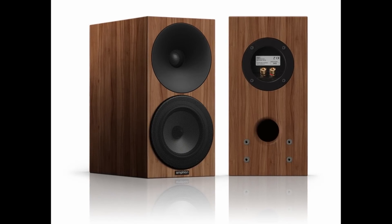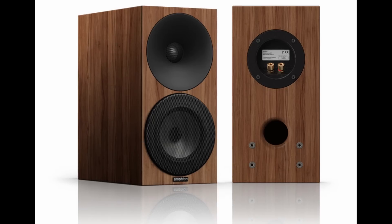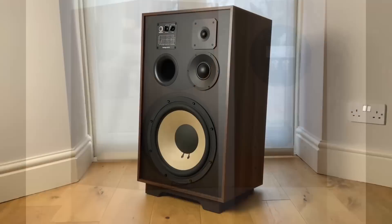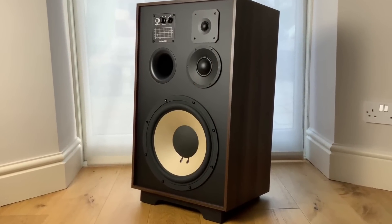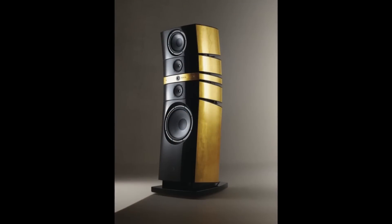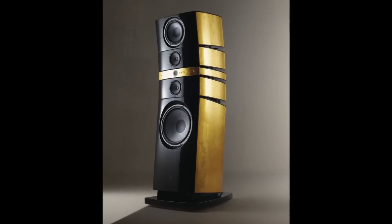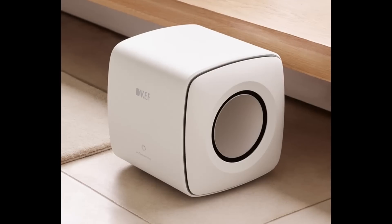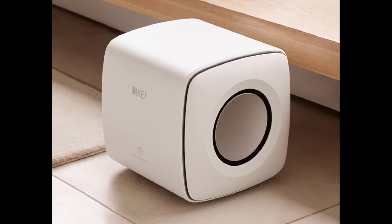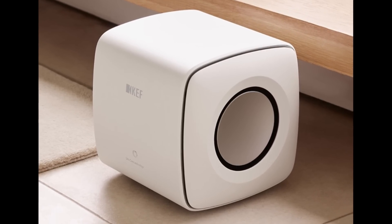Your typical bookshelf or monitor speaker's low frequencies start rolling off around the mid 40s. Floor standing speakers will extend further - if you're lucky you might get down to the mid 30s. Now there are great big floor standing speakers that extend way beyond that, but I'm talking about what's ordinarily the case. All but the smaller subwoofers will extend down to the 20s, maybe even beyond that depending on their size and output capability.